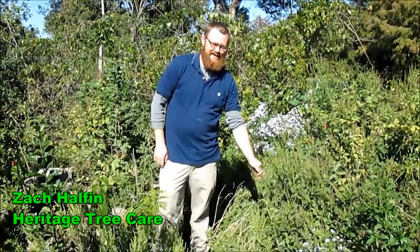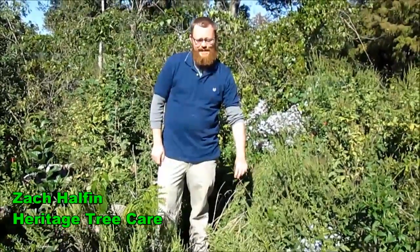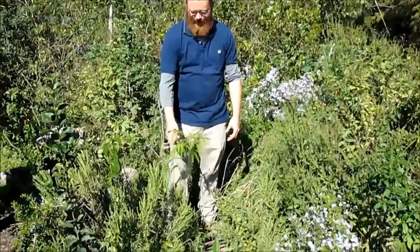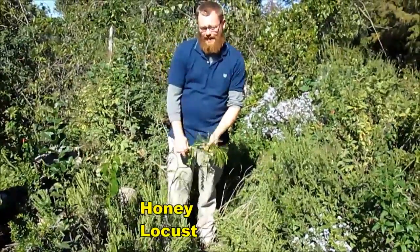Hi, I'm Zach with Heritage Tree Care, and we're here looking at some of the native trees that are starting to revegetate themselves. Right in front of me we have a honey locust that we planted right here.